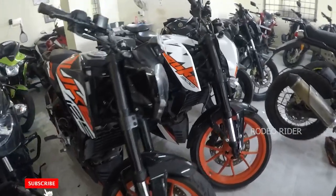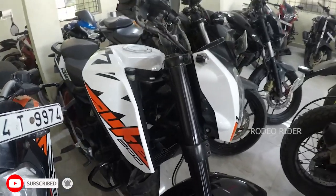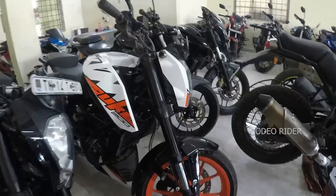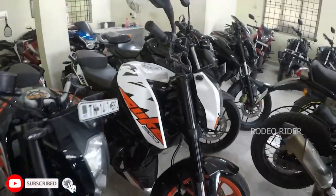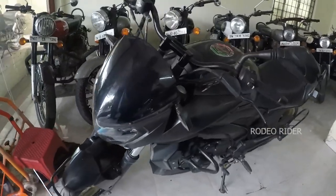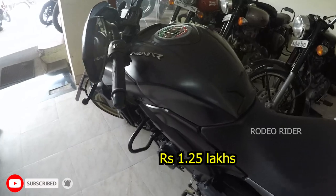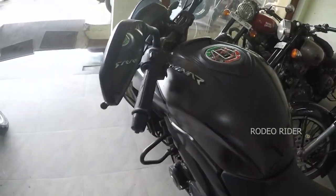This model is a Duke 200, 2018 model, single owner, 24,000 km, price range is 1,45,000. This model is a Dominar 400, 2018 model, ABS model. Price range is 1,25,000. The condition is perfect — relative type condition. This model is an insurance model.